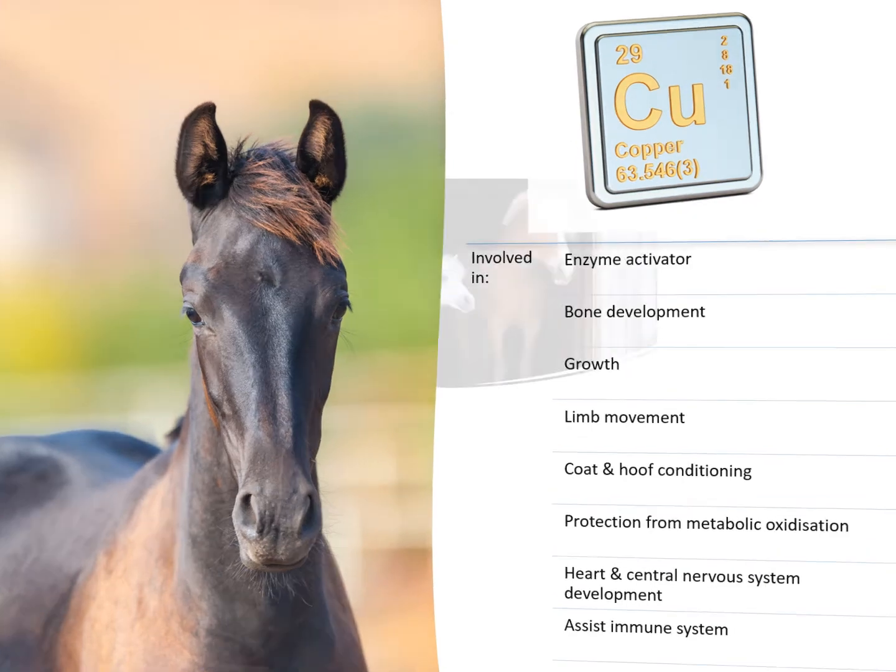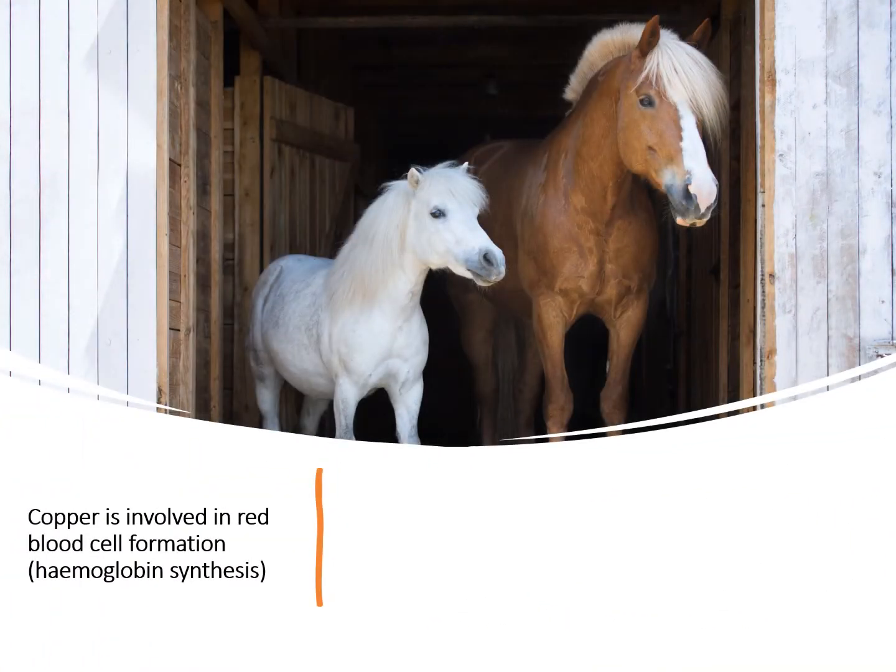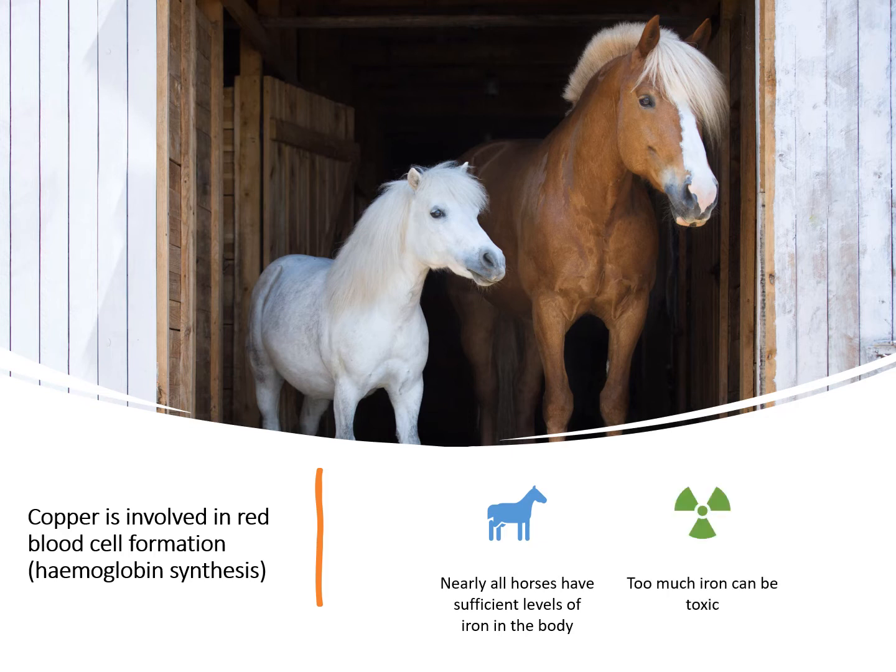Copper is also very much involved in hemoglobin synthesis, or red blood cell formation. Most people think that iron is needed for red blood cell formation. In fact, nearly all horses have more than sufficient levels of iron in their body, and the addition of more iron can lead to a toxic situation.